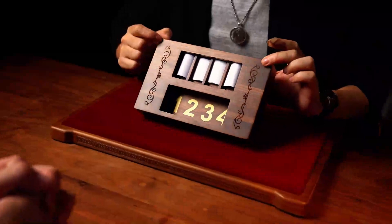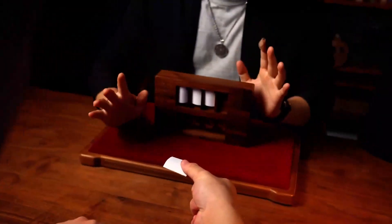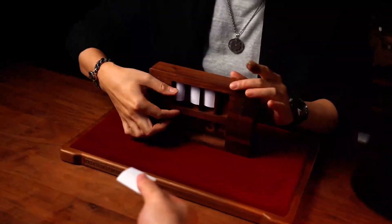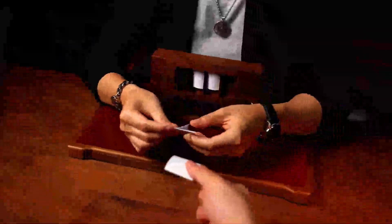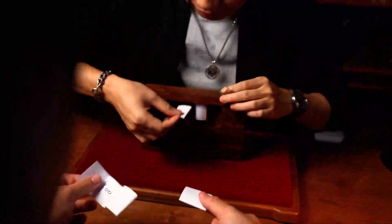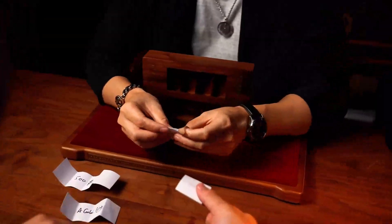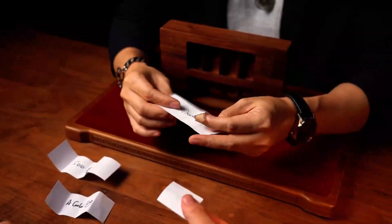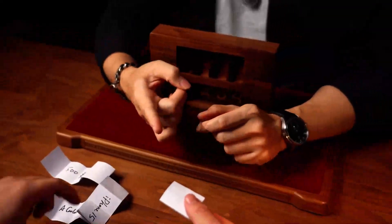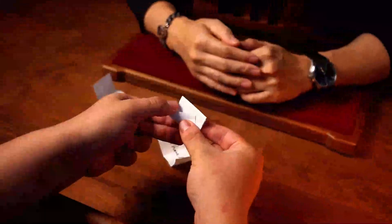You picked four, right? Please take this piece of paper and don't open it. Let's see what would have happened if you picked one, two, or three — five hundred dollars! Getting a little excited? iPhone 15! This could be — this could be too bad, right?